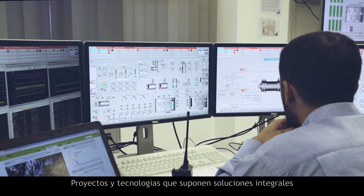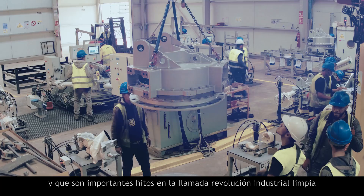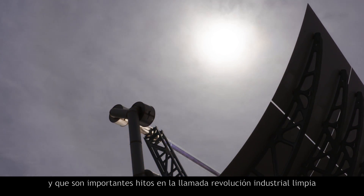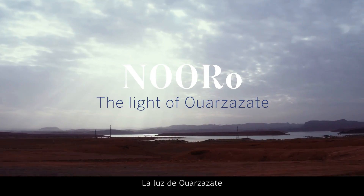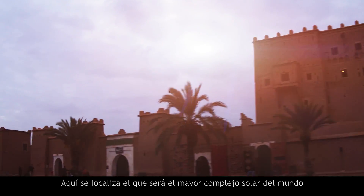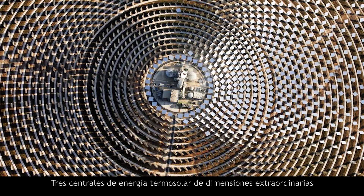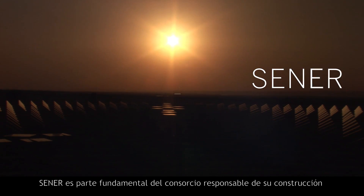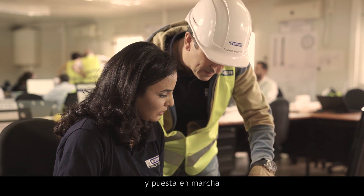Projects and technologies that provide comprehensive, high-efficiency solutions at lower cost, and that are important milestones in the so-called clean industrial revolution. The world's largest solar complex will be located here — three thermal energy plants of extraordinary size. Senair is an essential part of the consortium responsible for building it and bringing it online.